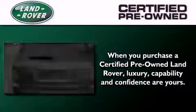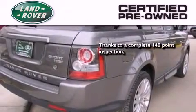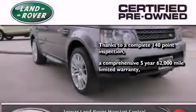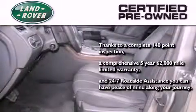When you purchase a certified pre-owned Land Rover, luxury, capability, and confidence are yours, thanks to a complete 140-point inspection, a comprehensive 5-year, 62,000-mile limited warranty, and 24/7 roadside assistance — you can have peace of mind along your journey.